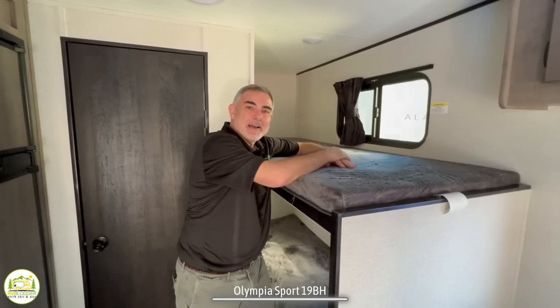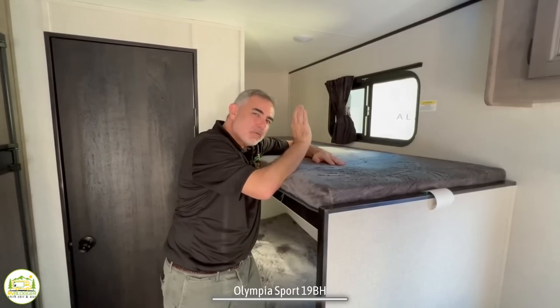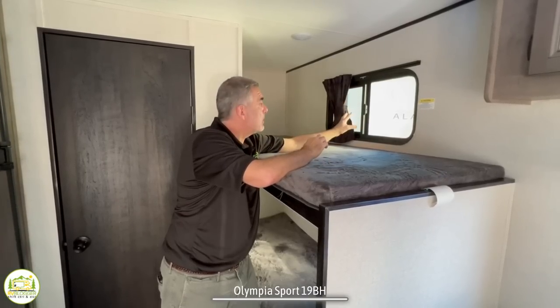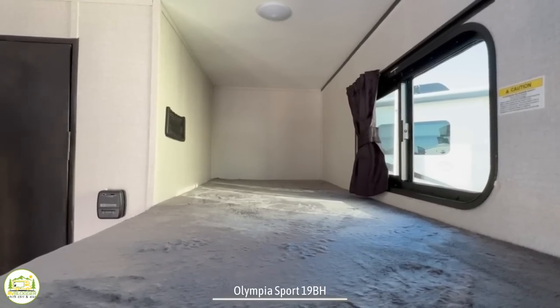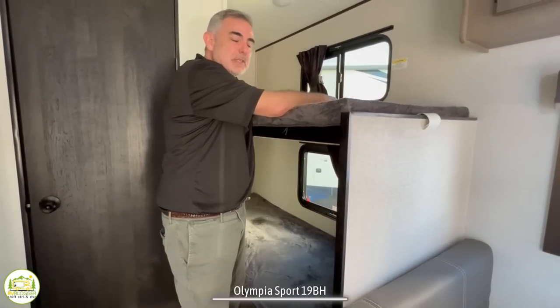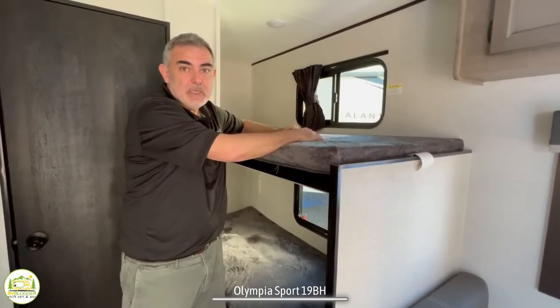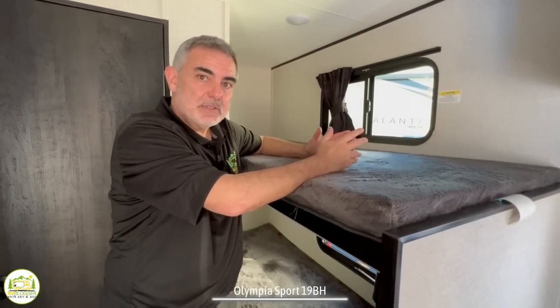The bunk beds are behind the dinette and they are pretty good bunks. They're not great because they're missing one important thing — each bunk has its own window, its own light, and a cargo net for your phone, but what they don't have are USB ports so the kids can charge their devices or play games at night.